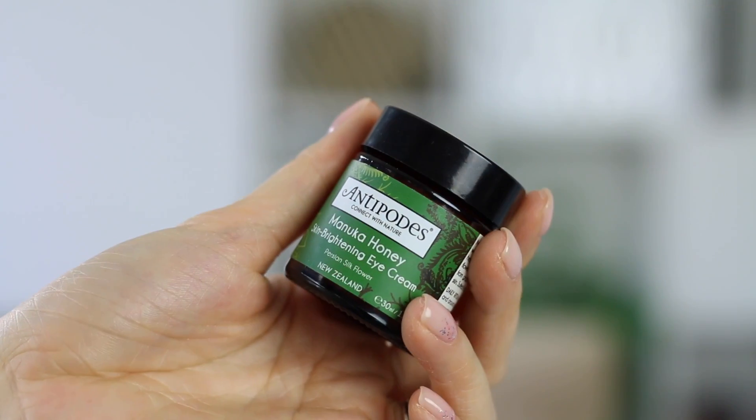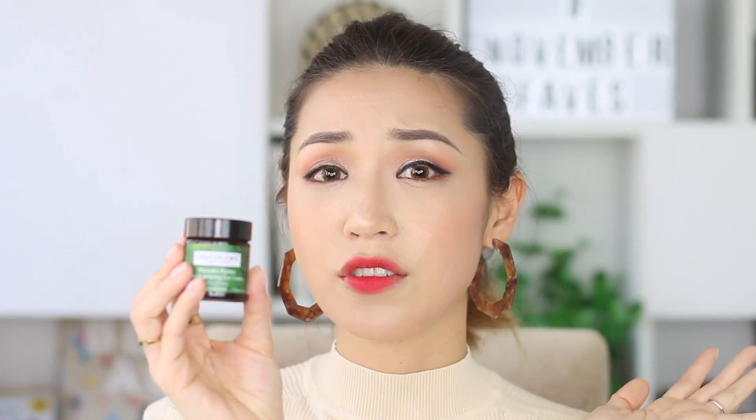We are going to start off with beauty and the first item I have for you is something that I picked out while I was in Queenstown. It is the Antipodes Manuka Honey Skin Brightening Eye Cream — it is a product of New Zealand. The reason I picked this up is because I had a photo of it in my phone. Usually when I meet makeup artists or people who recommend things to me, I take a photo so I remember to purchase it later.